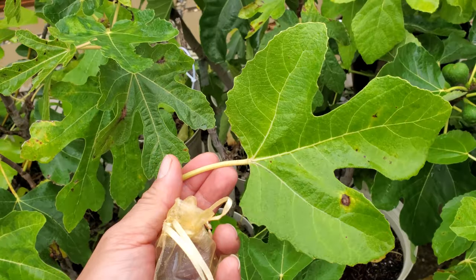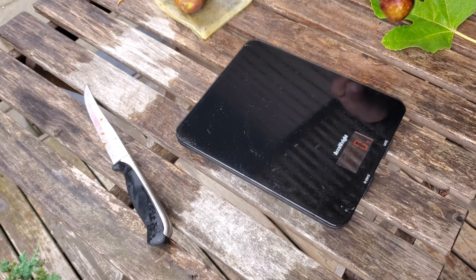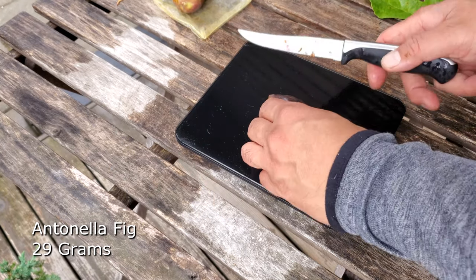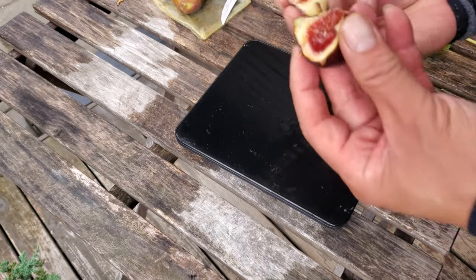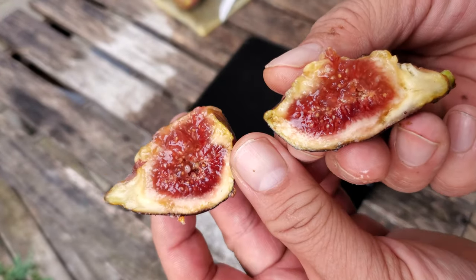Being in New Jersey, it's got to be cold-hardy, right? Looks like a small fig - 29 grams, definitely on the small side. Very interesting - look at that deep rich red color, a lot like the MDSB.